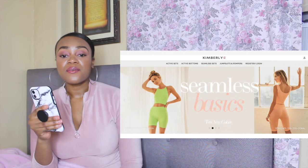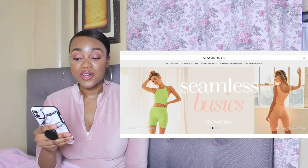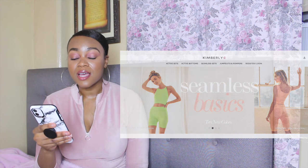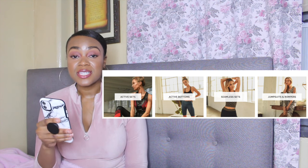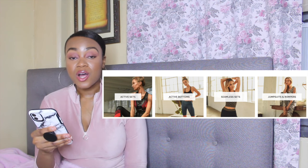So I'm just going to get started with the first one, which is called Kimberly C. This one has very very cute stuff — I wouldn't be surprised if you've heard of this one already. They have activewear sets, bottoms, seamless sets, jumpsuits, and rompers.